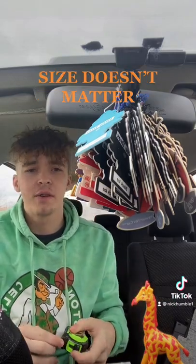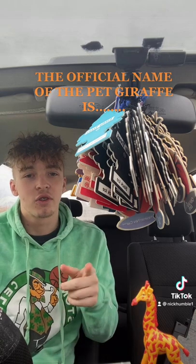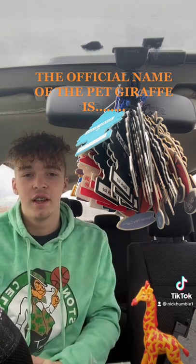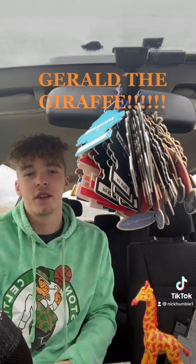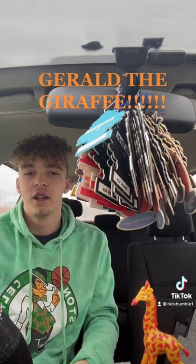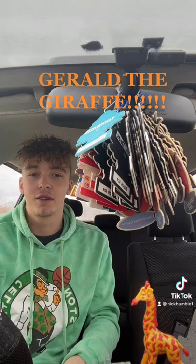Remember, size doesn't always matter, so we'll keep an update on that at the end of this month. The official name of our pet giraffe in the car is — drum roll please — Gerald the Giraffe. Gerald is going to be our new pet giraffe; he'll be in all the videos and we'll incorporate him into the daily video. Tune in tomorrow for day 61.